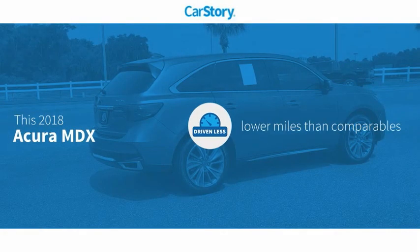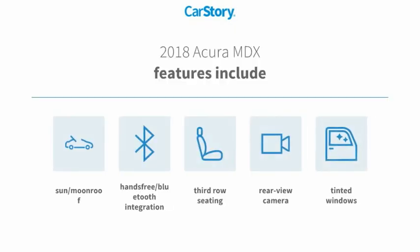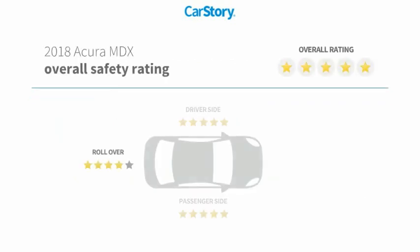CarStory research indicates this vehicle as having lower miles with less wear and tear. Features also include rear view camera, tinted glass, third row seating, hands-free Bluetooth integration, sun moonroof, and has been listed as an IIHS top safety pick with these ratings.